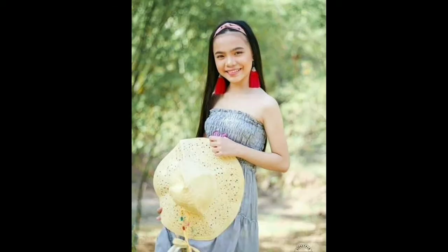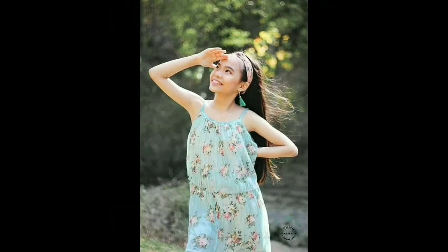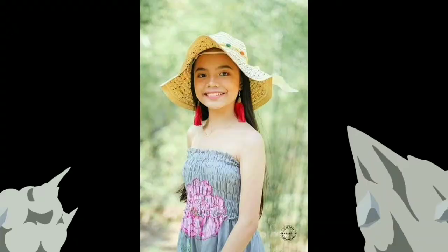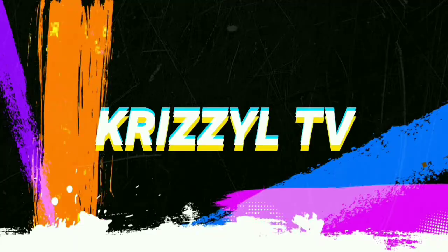Hi everyone! Welcome back to my YouTube channel. It's me, Krizal. For today's video, I'm going to do a makeup look. What I'm going to do is a fresh and natural makeup look. So, let's start.